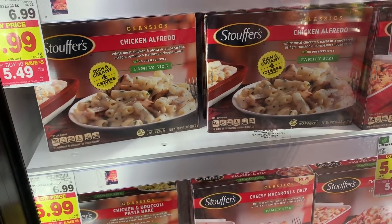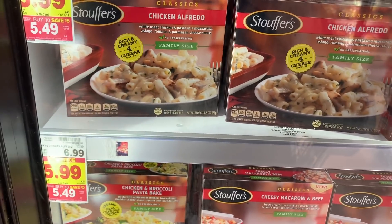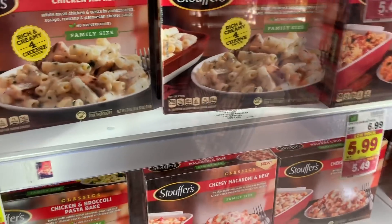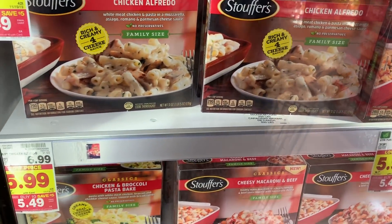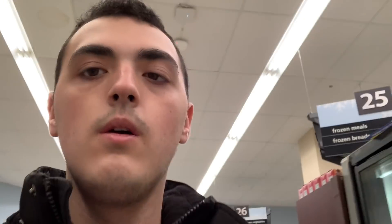This is a really awesome deal. The Stouffer's family size meals are $5.49. Ibotta has $1.50 back and Kroger Cashback also has $1.50 back, so you can get basically $3 off, making them $2.49 for the family size Stouffer's meals. Really easy, quick dinner option and a really good price — $2.49 to serve your whole family, though maybe your family is bigger than the family size they assume.